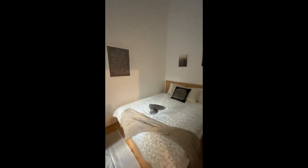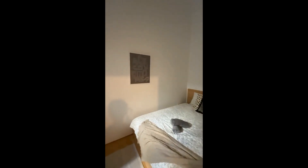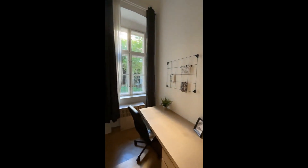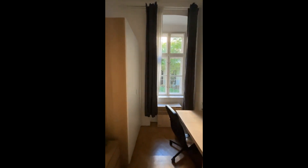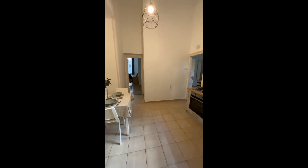Here we have one of the bedrooms. On the right side we have the bed, we have the towels, a lamp, desk and chair with a little storage space on the right side with the drawers, and then we have the drawers and the wardrobe.